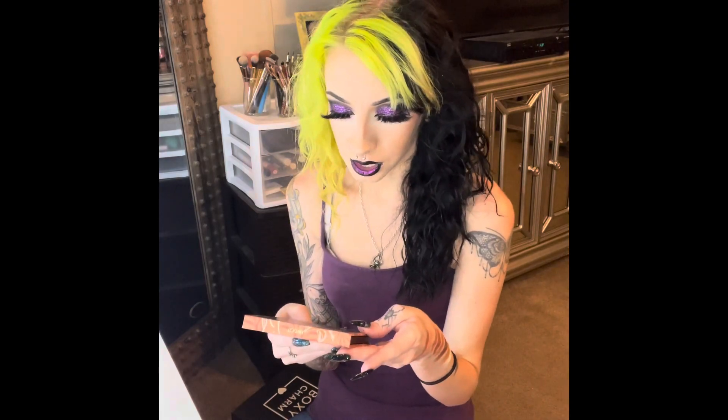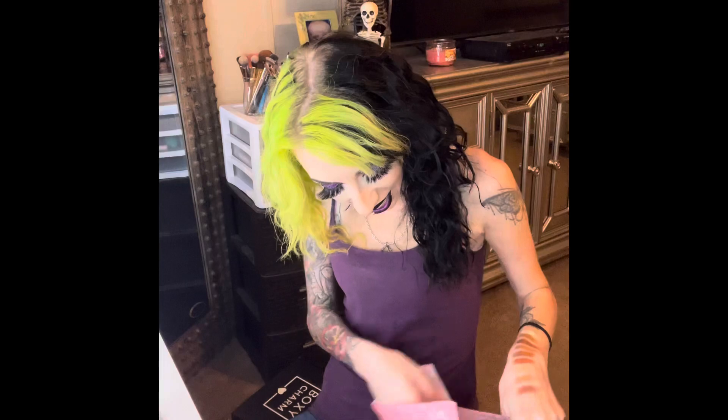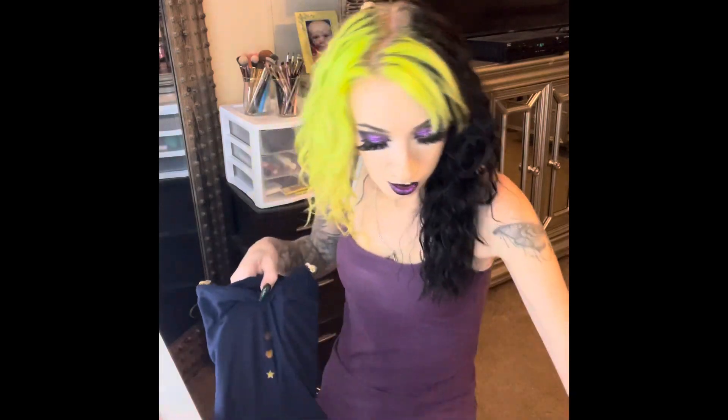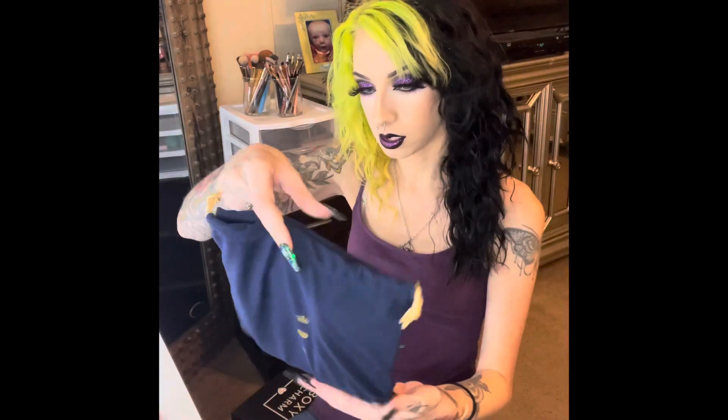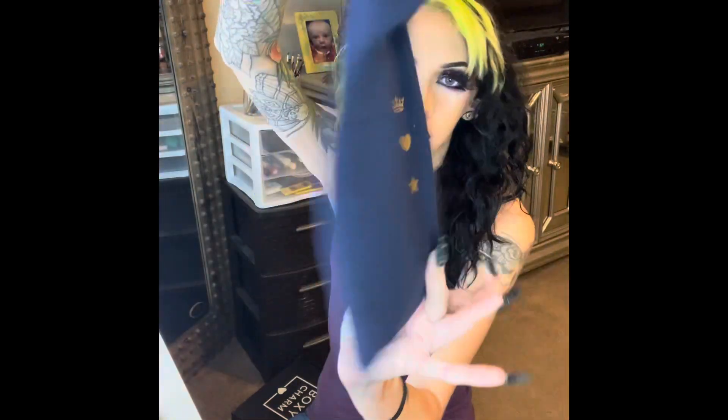This is not something that I would have chosen on my own, and I'm super happy that this was picked for me. Good job, Ipsy. I'm going to take the bag out now. This is what the bag looks like this month.